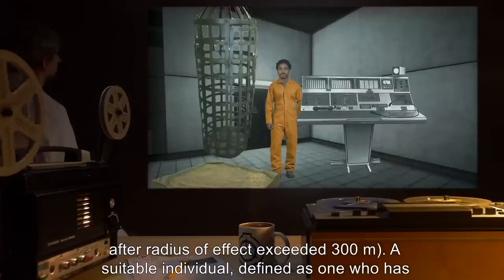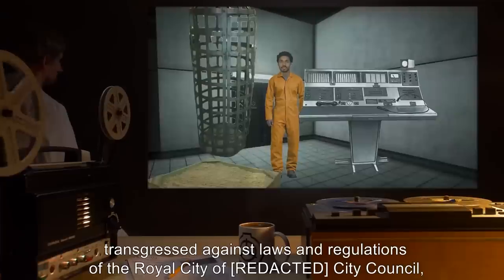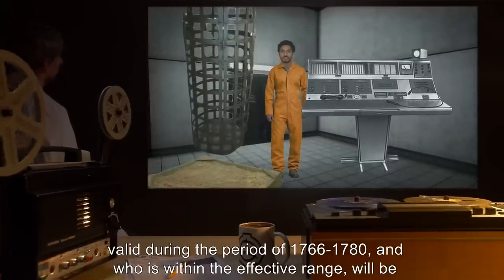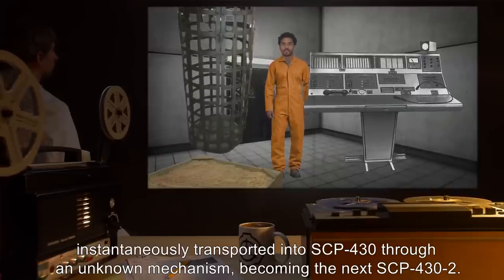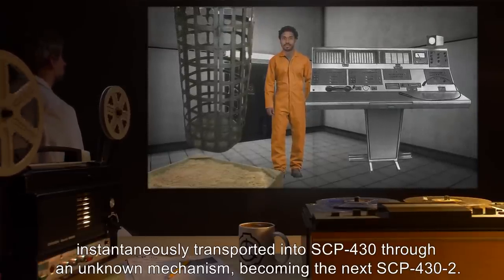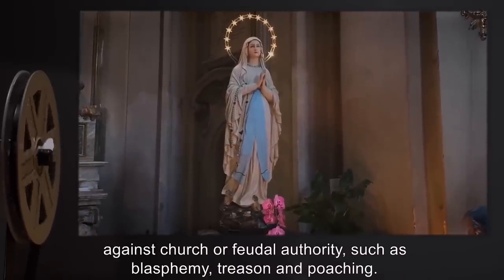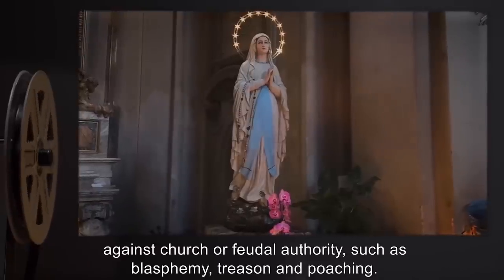A suitable individual — defined as one who has transgressed against laws and regulations of the royal city or City Council, valid during the period of 1766–1780, and who is within the effective range — will be instantaneously transported into SCP-430 through an unknown mechanism, becoming the next SCP-432. SCP-430 appears to show strong preference for individuals who have committed crimes against church or feudal authority, such as blasphemy, treason, and poaching.